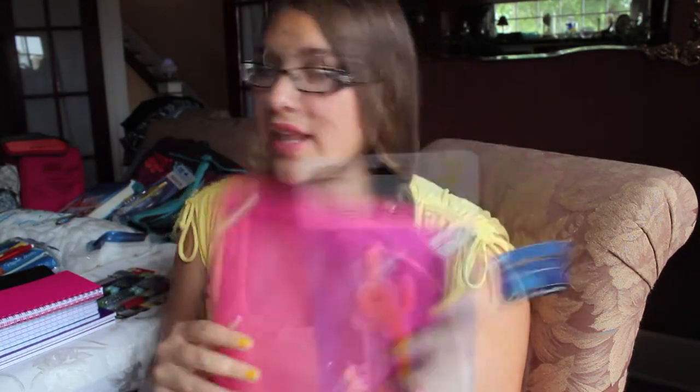The first thing that I got was this pencil pouch and I got this for 99 cents at the 99 Cents Store, because you don't really need to get a beautiful pencil pouch for school. And it's just like clear like that. The next thing I got was this compass and this protractor.